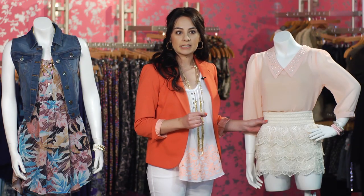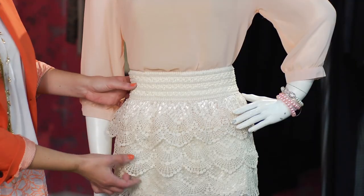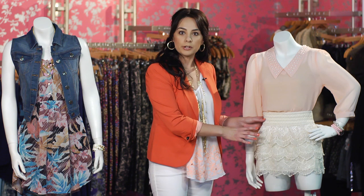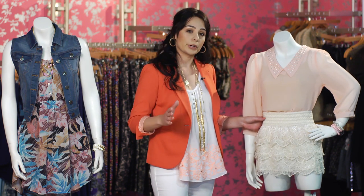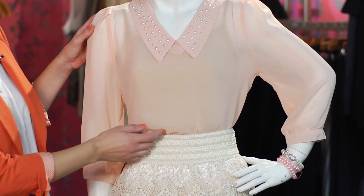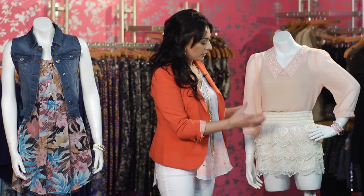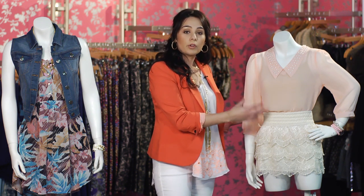One of the things that you can find is something that has layering that will flounce out, and that'll give you a little bit more volume on the bottom if you're worried that you might have straighter hips. Also look for tops that have a little bit more volume on the top if you're a little bit more flatter on the top, so it'll create the illusion of volume.